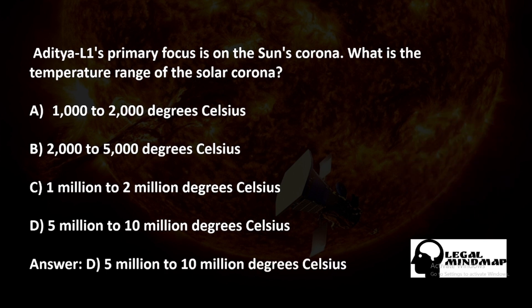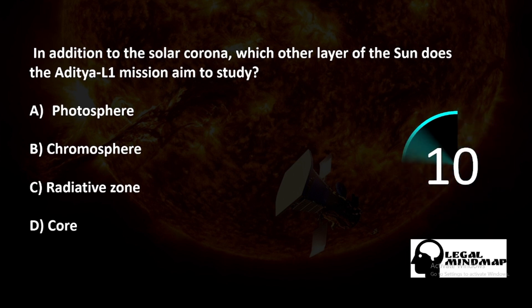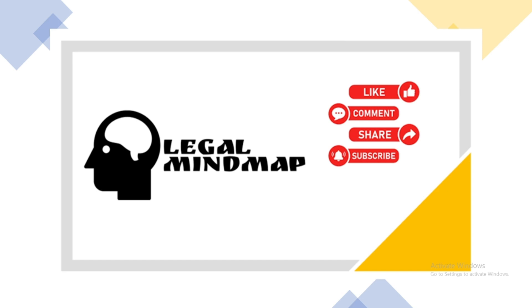The correct answer is D — 5 million to 10 million degrees Celsius. In addition to the solar corona, which other layer of the sun does the Aditya L1 mission aim to study? A) Photosphere, B) Chromosphere, C) Radioactive zone, D) Core. The correct answer is B — chromosphere.